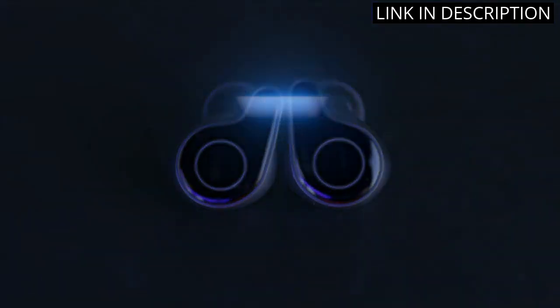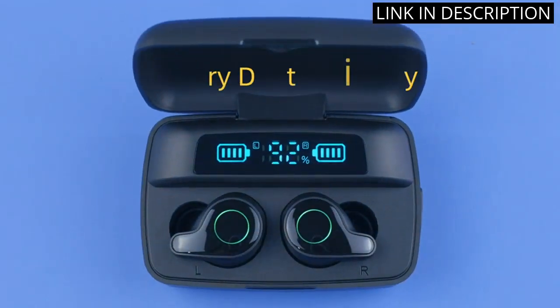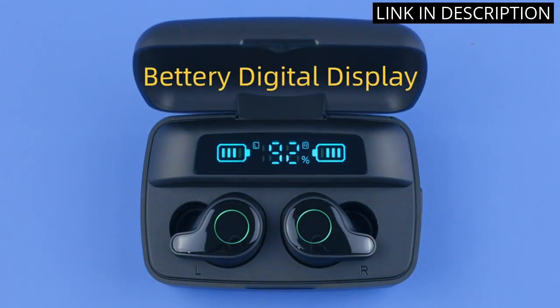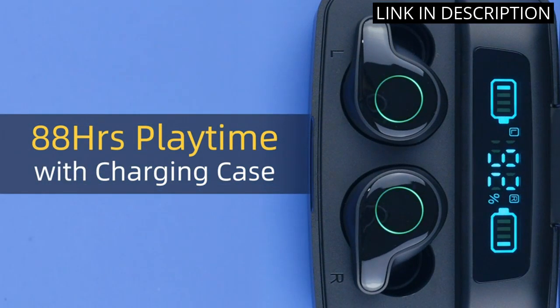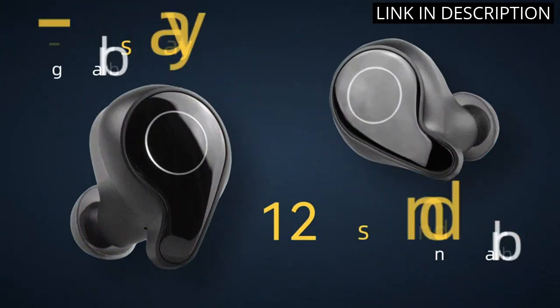The 1800 mAh charging case is a game changer, providing up to 88 hours of playtime and even has a cell phone charging function. The built-in microphone also works well and is great for phone calls.